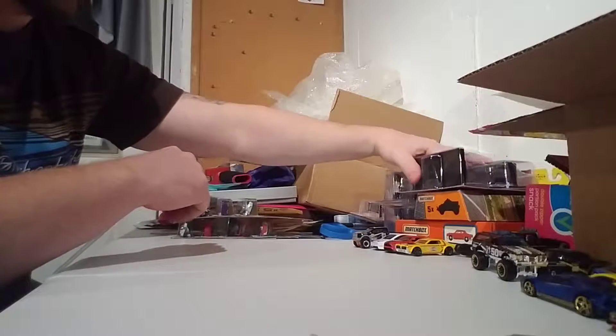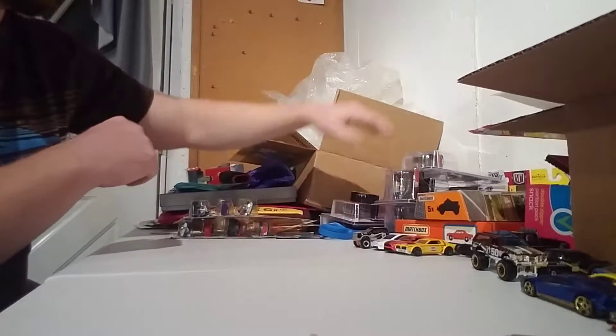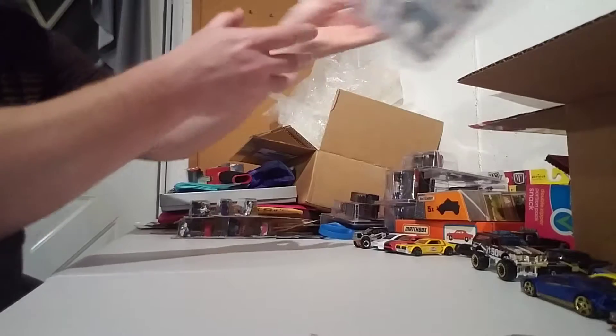I'd like to get a couple of these boxes out of the way, but since this came in the mail today, I think we should crack this open first.